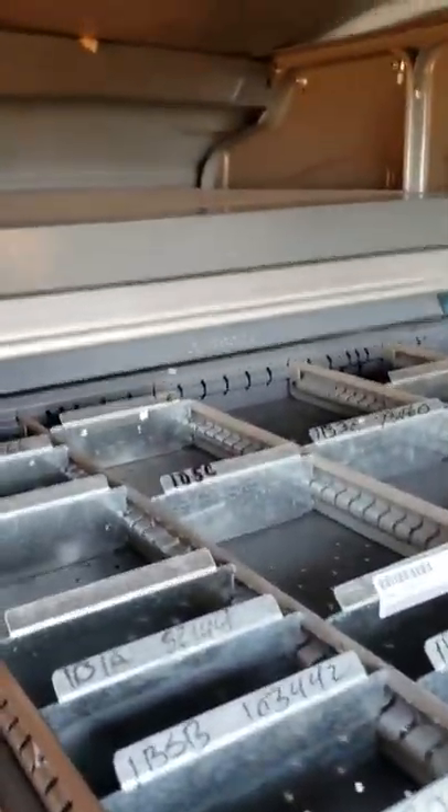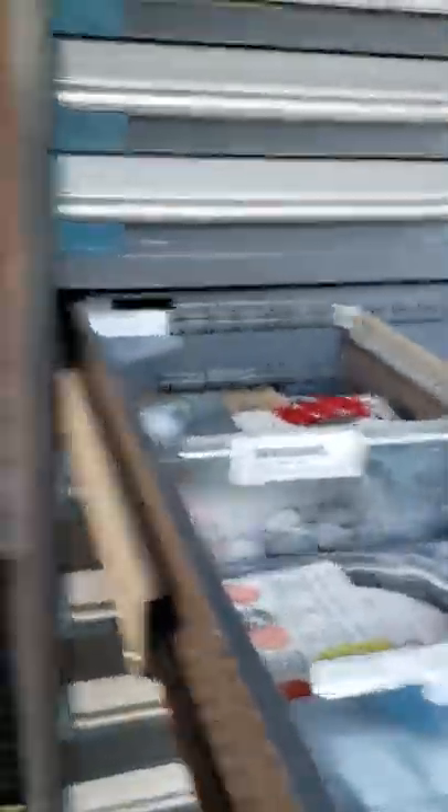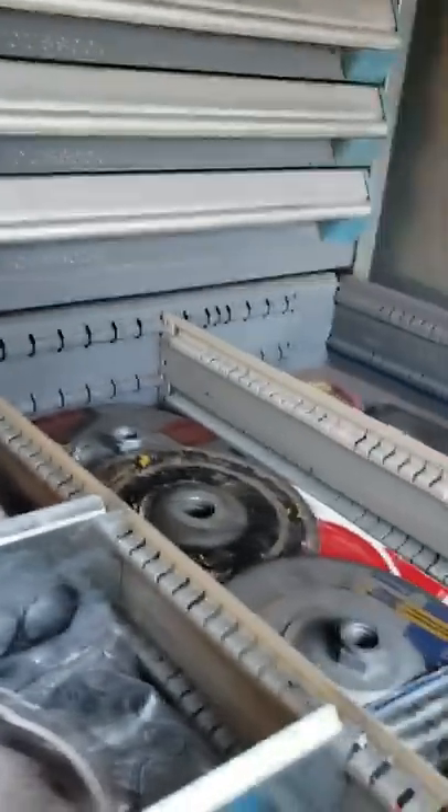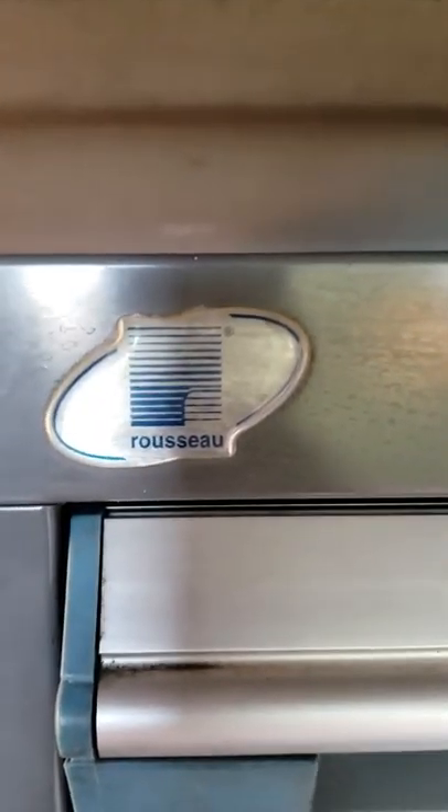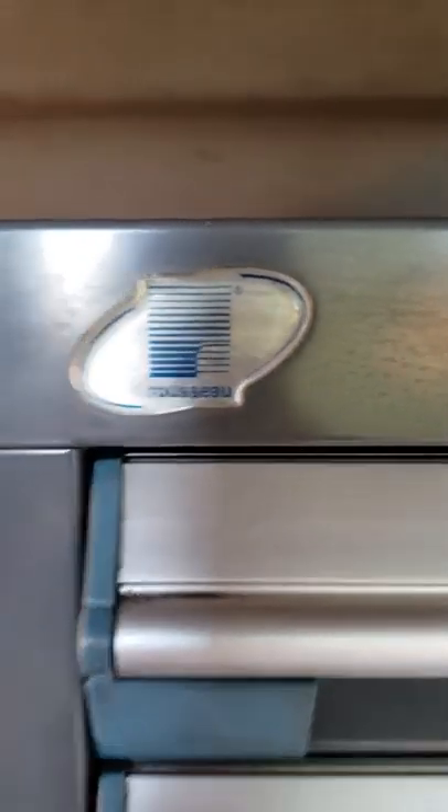It has roller guides for organization — this retails for about eighteen hundred dollars. You can look it up. This is a brand called 'Sale' — I think it's Italian or French, maybe German.